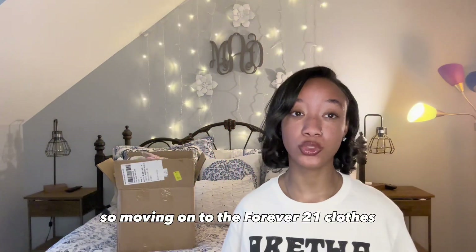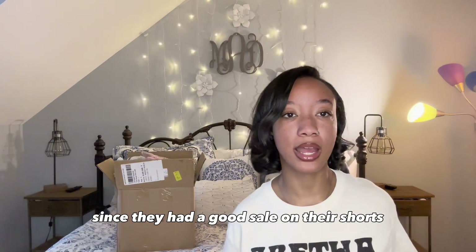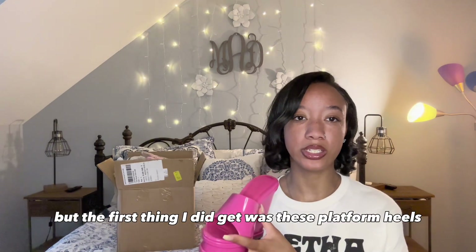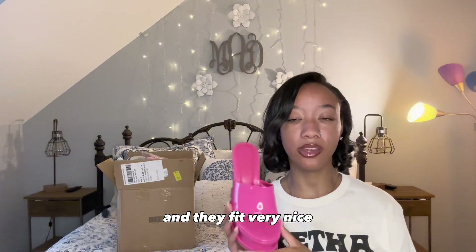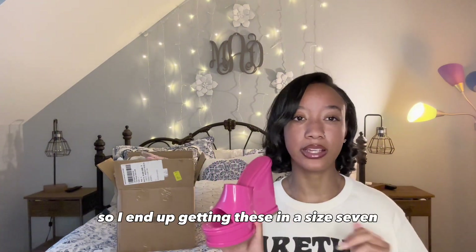Moving on to the Forever 21 clothes, I ended up getting a few items from them since they had a good sale on their shorts and some sales on their tees. But the first thing I did get was these platform heels. I'm actually wearing these in my recent Instagram post, so make sure y'all go look at that. They fit very nice and don't hurt or anything, so I ended up getting these in a size 7.